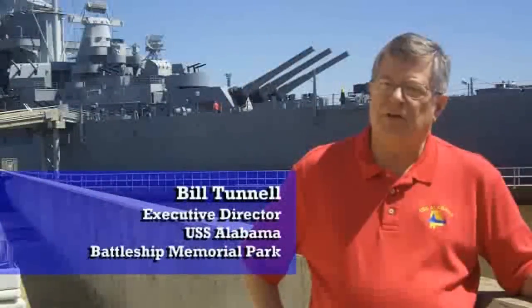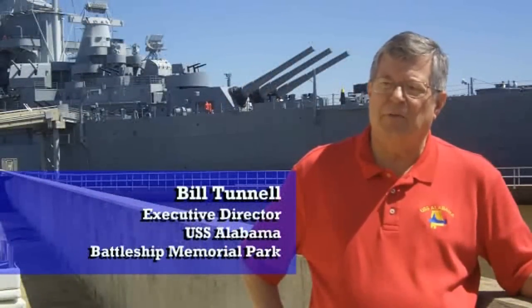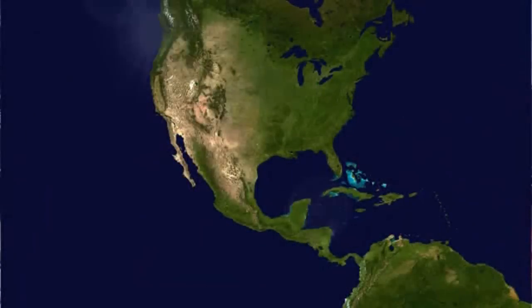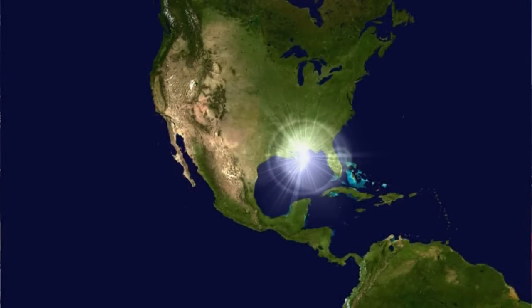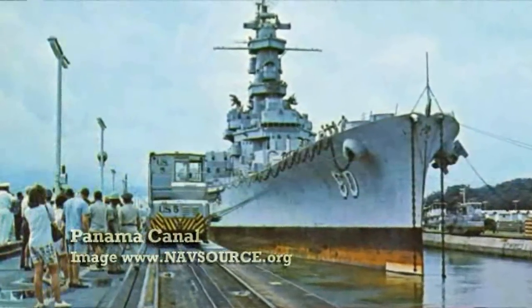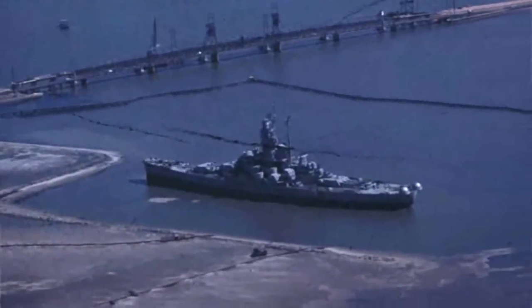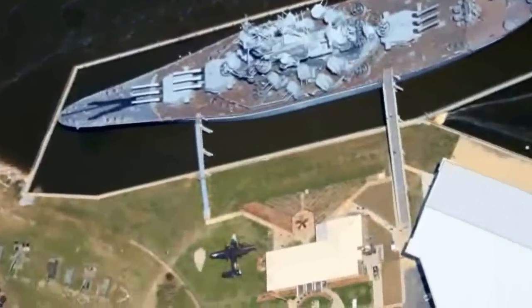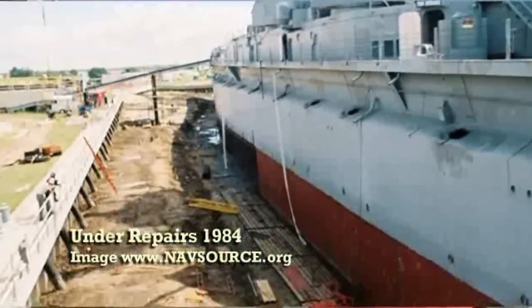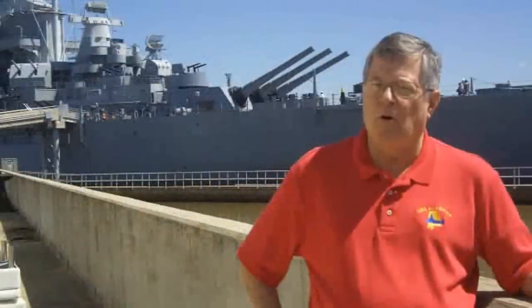The Navy agreed to transfer the ship to the state of Alabama to the battleship commission. On September 14, 1964, the ship ended a 5,600 nautical mile tow from Bremerton, Washington to Mobile Bay — still the longest ton-per-mile tow in history. They dredged an 11,000-foot channel and 2.9 million cubic yards to create Battleship Memorial Park. Even though she looks like she's floating, the bottom of the keel actually sits 22 feet below the bottom of the water of Mobile Bay.